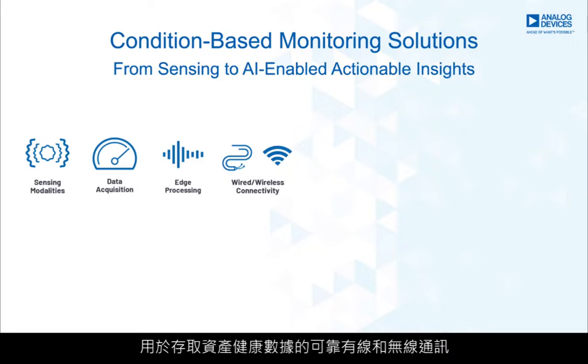Robust wired and wireless communication provides access to the asset health data, including smart mesh, wireless HART, RS-485, and 10Base-T1L single-pair Ethernet that provides power and data on two wires.